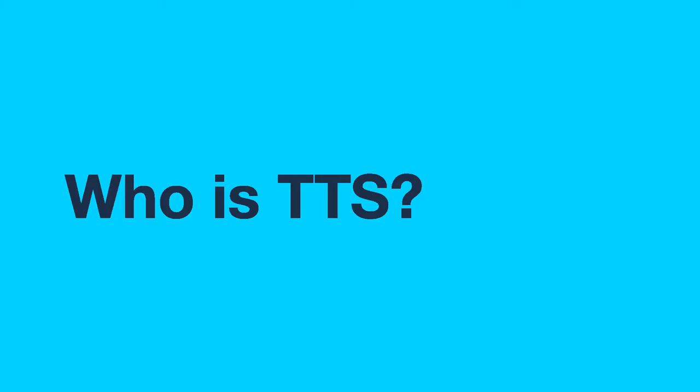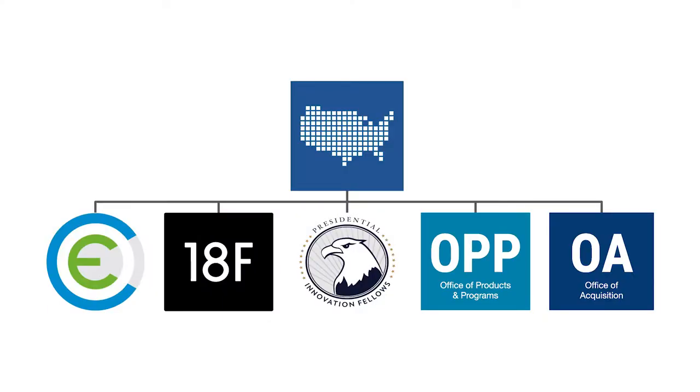So who is TTS? This is a graphic of TTS. TTS is at the top and is part of the General Services Administration. TTS has different parts or business units. Starting from left to right, on the left we have the IT Modernization Centers of Excellence — a group of folks who are co-located with their partners in DC, focusing on enterprise-wide engagements. Their first partner is USDA, with centers of excellence focused on data and analytics and customer experience.